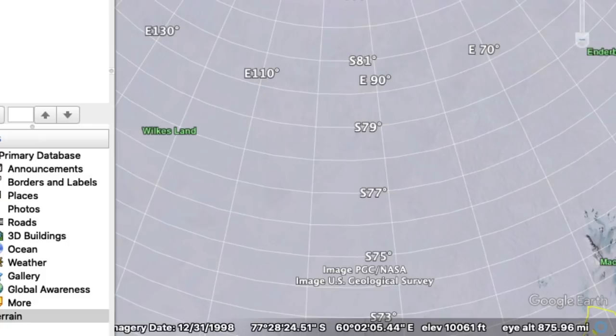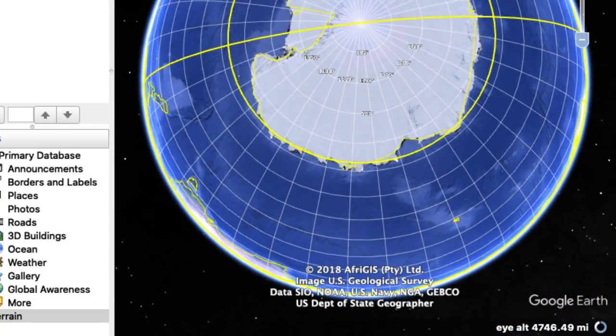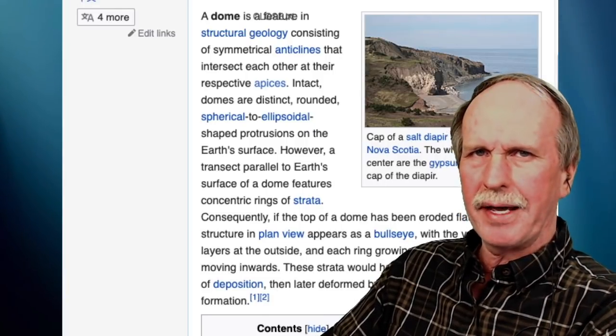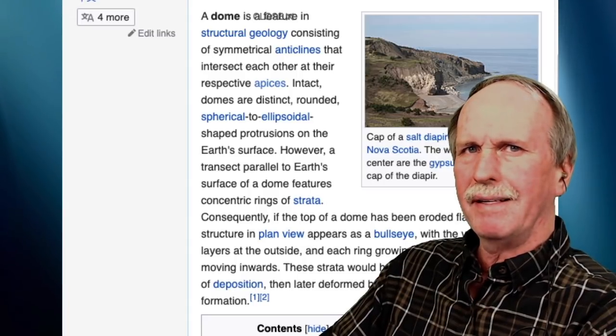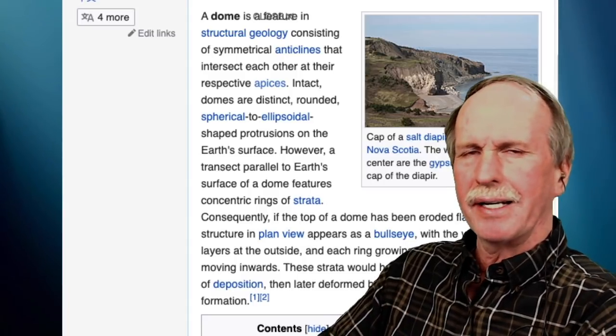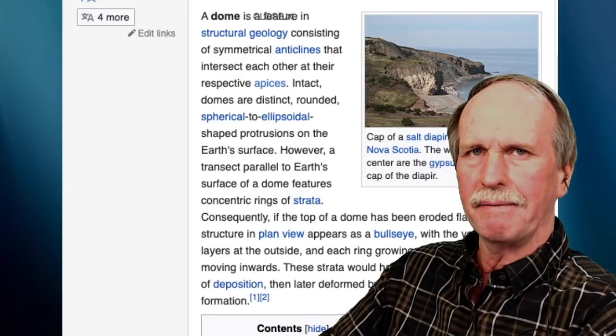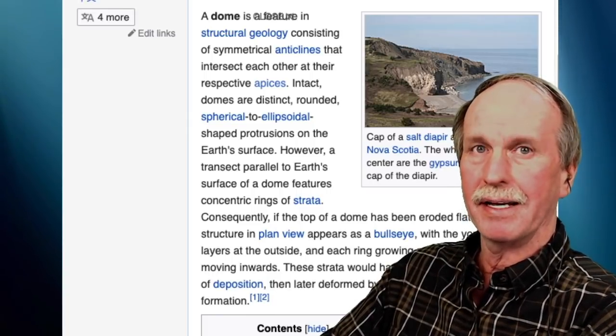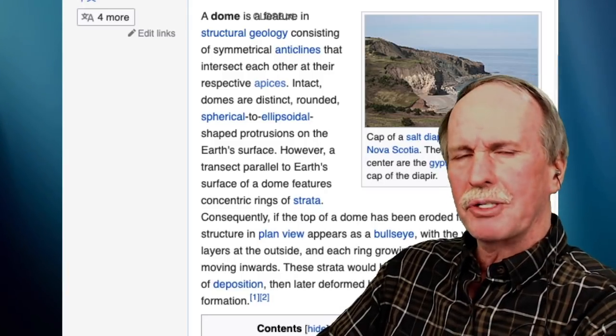There you go — Antarctica. That's the exact spot, and there's a dome of rock out there. Sometimes they're called rises, sometimes ridges — they're different structures — but basically that area of Antarctica is higher than the surrounding area. That's the dome. If you don't understand something, look it up. That is the dome they are talking about in Antarctica: it's a rise of land, and the elevation in that area is about 12,000 feet. It matches exactly what they're talking about in that Encyclopedia Britannica.